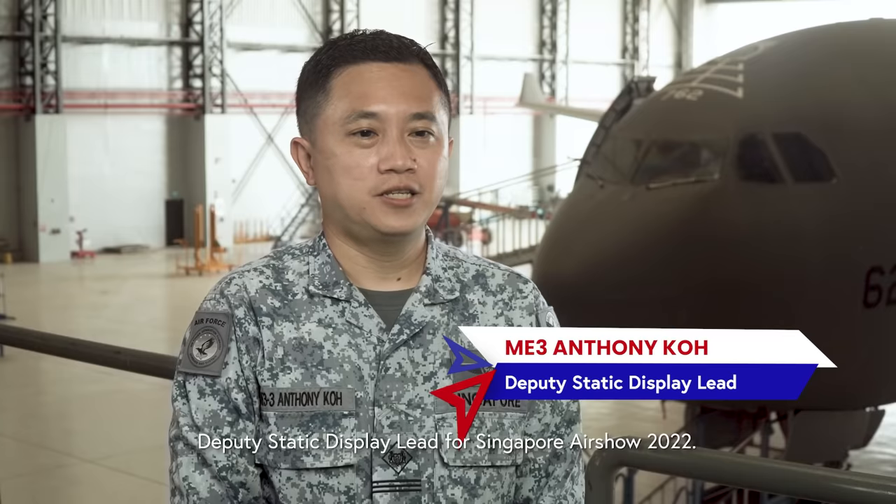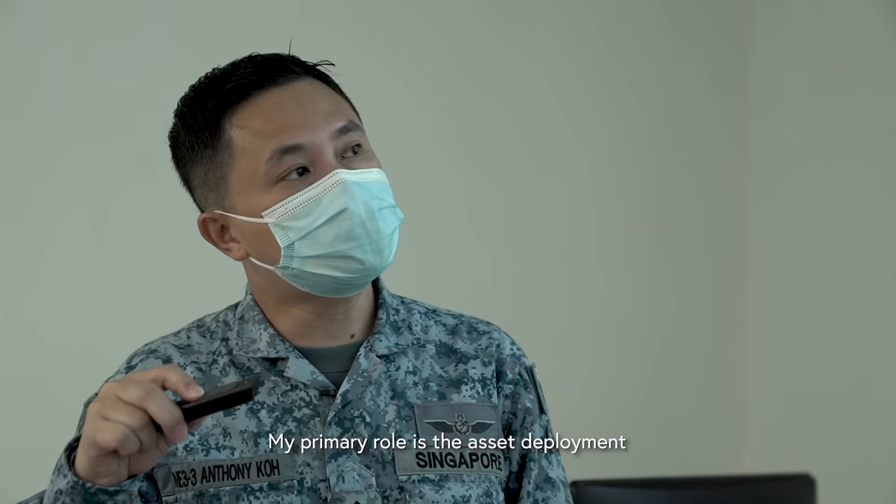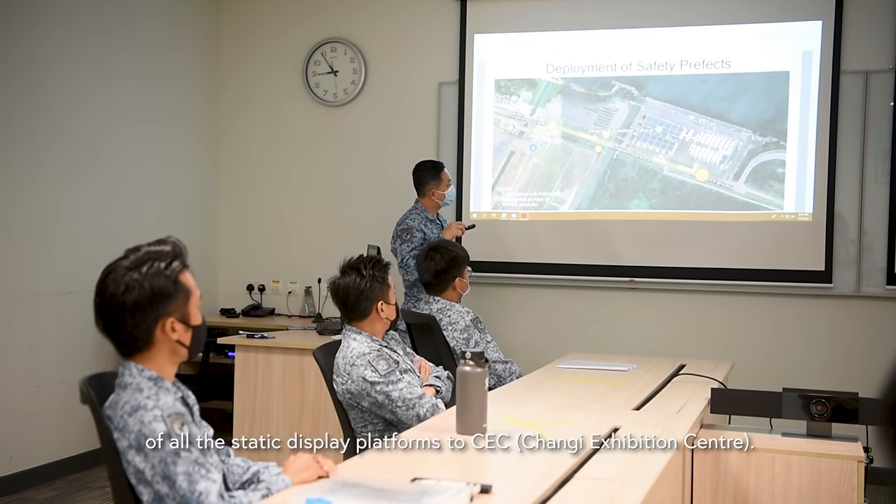Hi everyone, I'm M3 Anthony Koh, Static Display Lead for Singapore Airshow 2022. My primary role is the asset deployment of all the static display platforms through Changi Exhibition Centre (CEC).